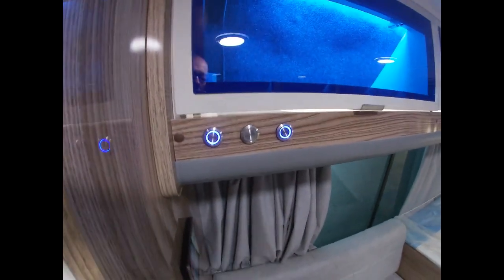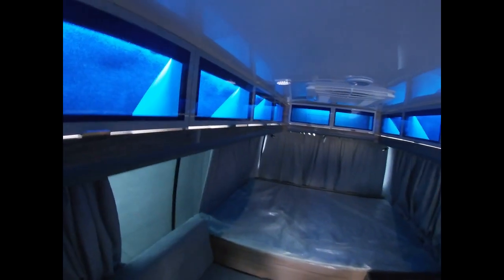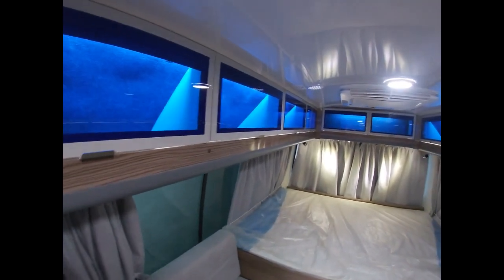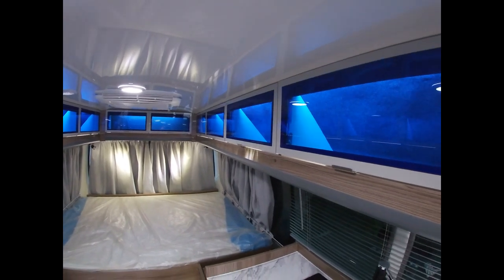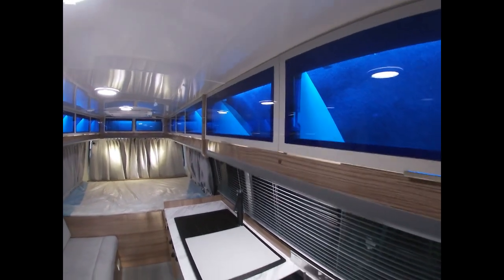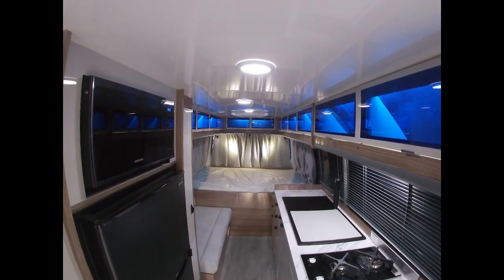Just three simple switches here to control the lights: downlights, awning light, and these funky LEDs in the overhead cabinets. There's a lot of storage and it looks cool. If you don't like the blue you can always use a frosted white and still have the LEDs at the back — I think that would be nice as well.